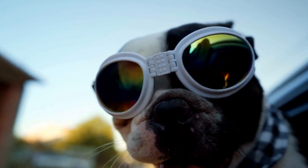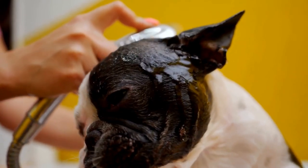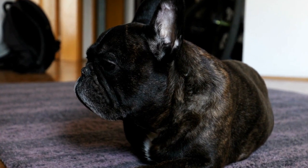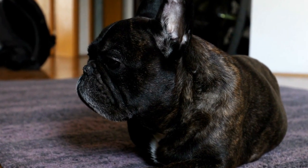Grooming. French Bulldogs have a short, smooth coat that requires minimal grooming. They are average shedders and only need regular brushing to keep their coat healthy and free from loose hair.